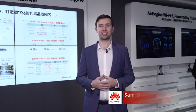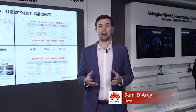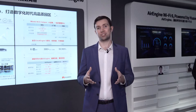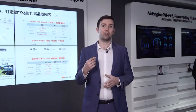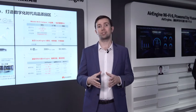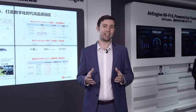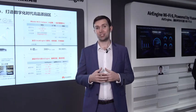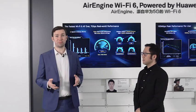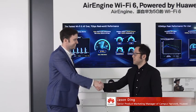Hello everyone and welcome to Huawei Datacom MWC Online. A few episodes ago we learned about Wi-Fi 6 — how it helps enterprises improve office efficiency, create a digital production environment, and build a fully wireless airport travel experience. Today let's find out about the technologies behind Huawei's Air Engine Wi-Fi 6. I'm here with Jason Dean, senior product marketing manager of Huawei Campus Networks.